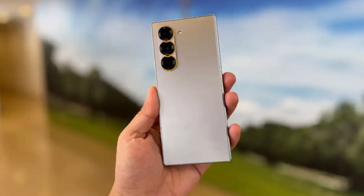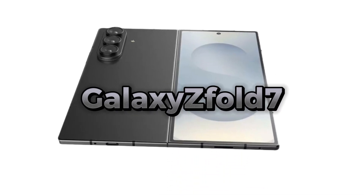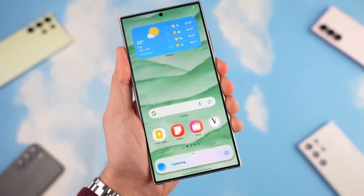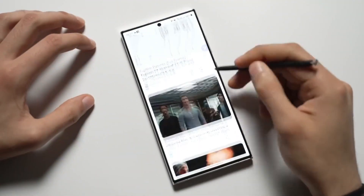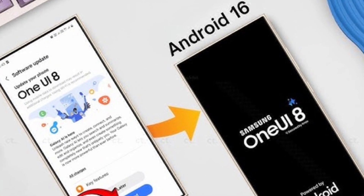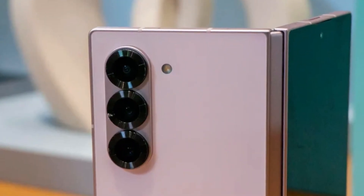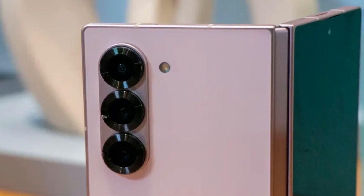Thankfully, we now have proof that Samsung is not cutting corners here. The Galaxy Z Fold 7 will have the same 8-core Snapdragon 8 Elite for Galaxy version used with the Galaxy S25 series — that means high clock speeds, strong graphics, smooth multitasking, and fast performance. On top of that, the phone will also come with One UI 8 pre-installed running on Android 16, so you're getting top hardware and Samsung's newest software right out of the box.